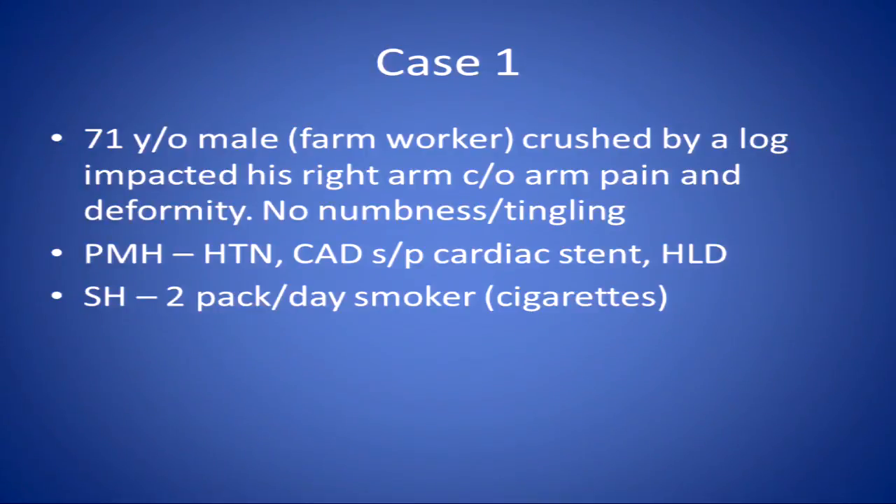Let's go through this case. It's not a straightforward case — there are really no curveballs here, but it should stimulate discussion for the whole gamut of what Dr. Raymond talked about. This 71-year-old gentleman worked on a farm. While he was on the farm, he was crushed by a log which impacted his right arm.